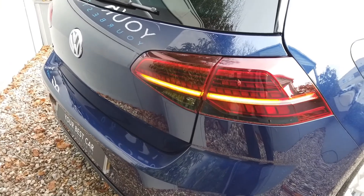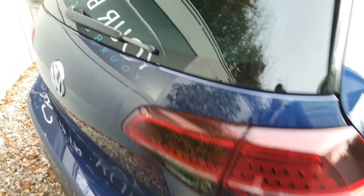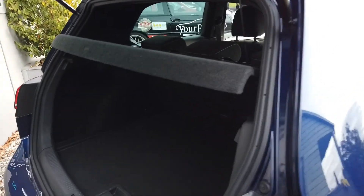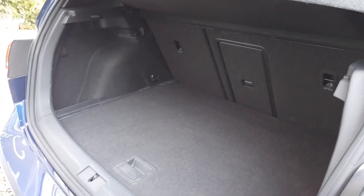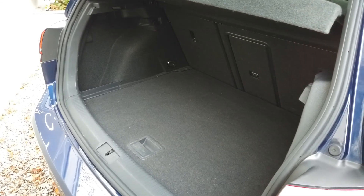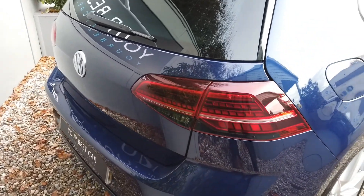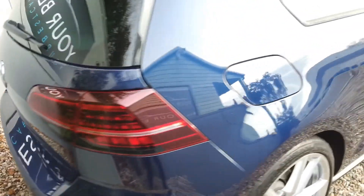One of my favourite parts about the newer Golfs is those beautiful headlights and tail lights. There's your boot space — as I'm sure you're aware, still very practical because it is a Golf overall. I'm going to just show you those lights — a bit geeky, I know, but I absolutely love them.